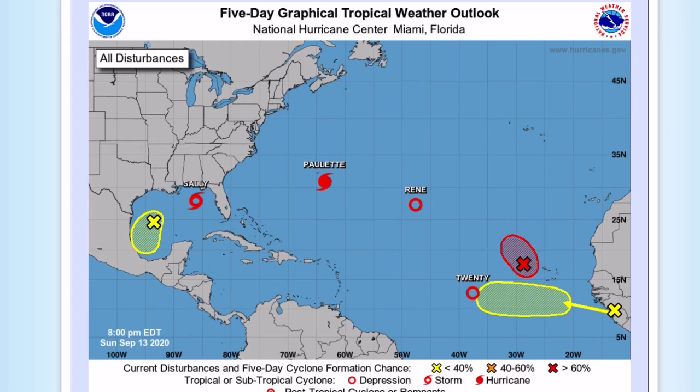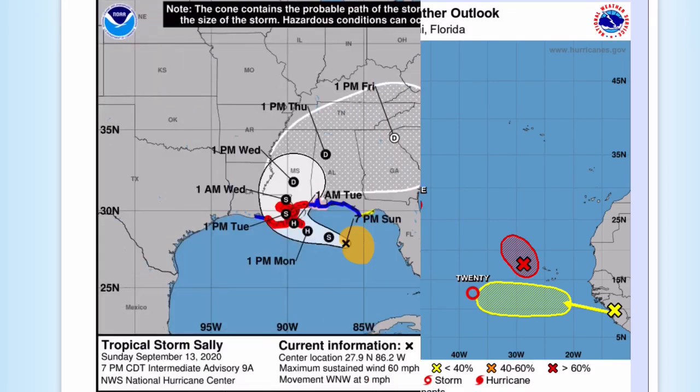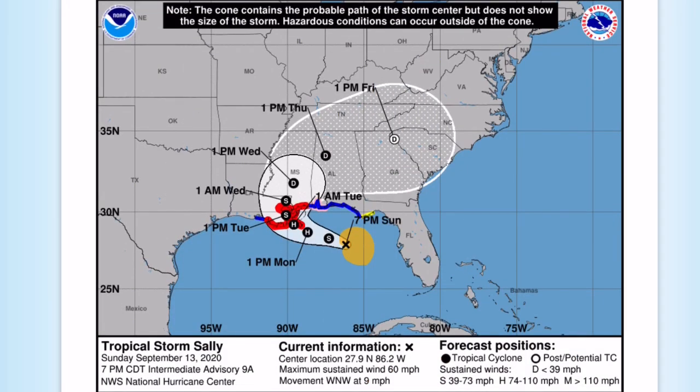Going into each system, we'll start off with Sally. This is the cone for Sally. You can see it's expected to strengthen into a category one hurricane before landfall in Louisiana, before rapidly weakening into a tropical depression into Mississippi through South Carolina. Evacuation orders are underway — if you are in a mandatory evacuation, get out. The system will be producing life-threatening storm surge and may stall out over Louisiana, dropping over two feet of rain.